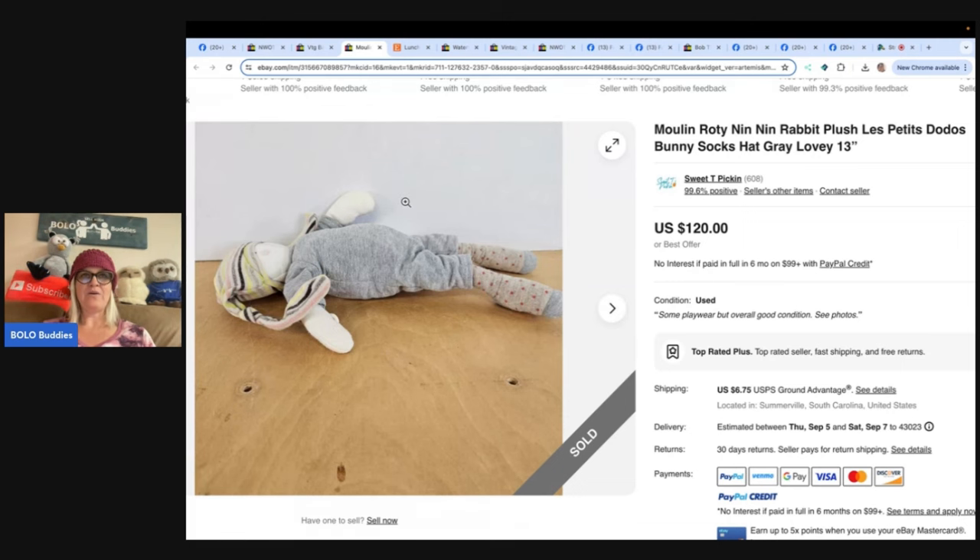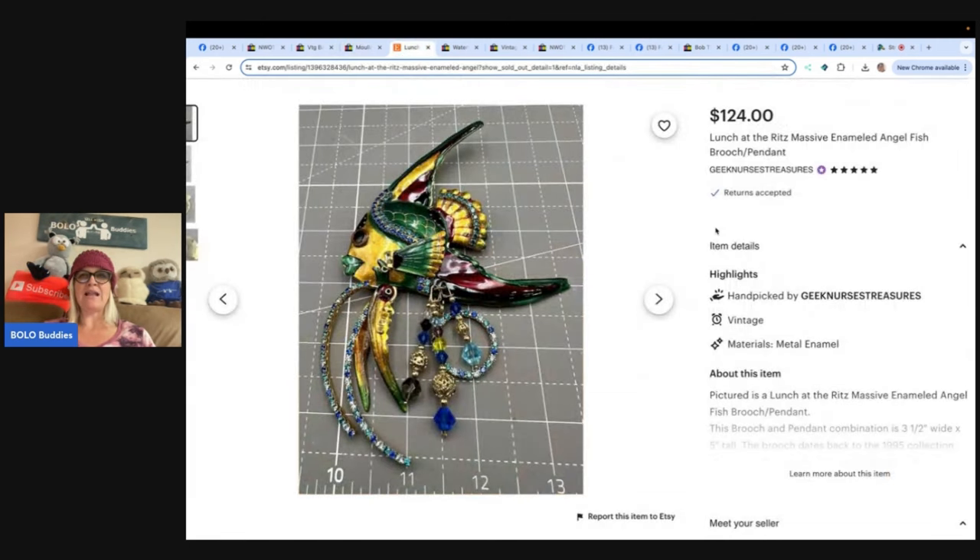This one is a Lunch at the Ritz massive enameled angel fish brooch pendant, sold on Etsy. Found at a yard sale for three dollars, sold on Etsy for $124. From Geek Nurse Treasures on Etsy - she continues to sell several pieces a day, working full-time and working on her store about one to two hours a day, but the self-fulfillment of being her own boss as a reseller pays off.